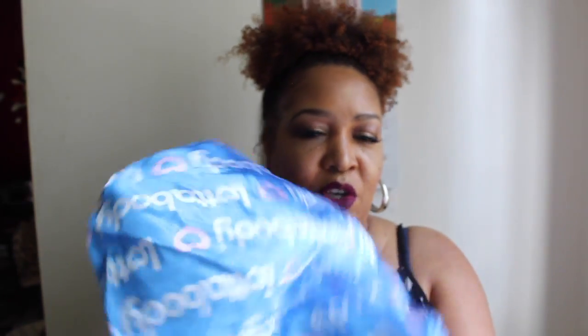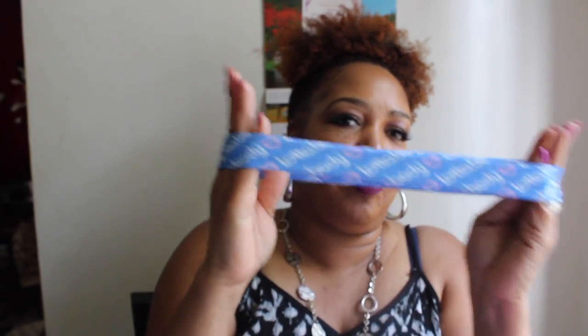The first thing I see in here is this Lotta Body satin bonnet. I'm going to go ahead and open this up because I want you all to see what it looks like. Us curly girls, we use these little satin bonnets. I can sit up with my conditioner under it. And there's another little piece that goes with this satin bonnet — and a little headband with Lotta Body on it. I'm not really sure if I'd wear a headband with Lotta Body on it, but thank you.